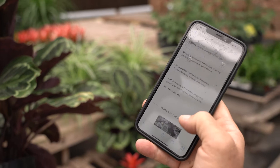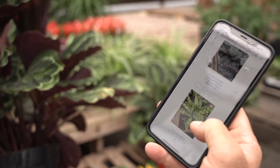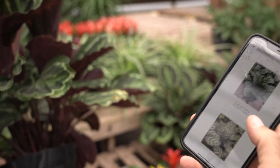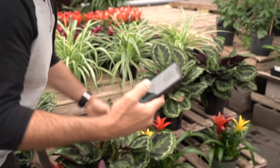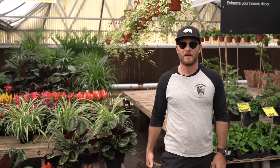the watering, the fertilization, and the soil that we recommend, as well as other varietals of calatheas that we offer. Something a lot of people don't know that we do here at the plant stand, but we're always trying to stay ahead of the curve and provide the utmost level of customer service to give that customer the satisfaction that they want.